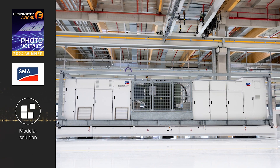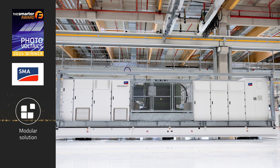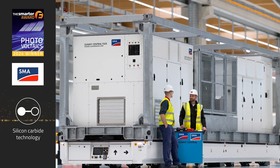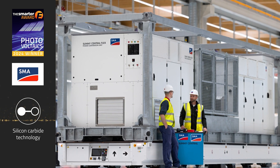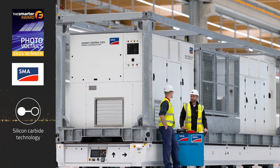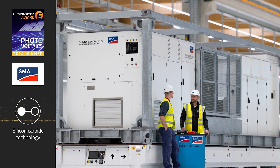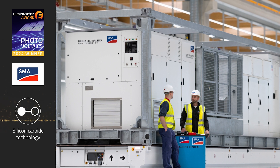It combines DC to DC converters, solar inverters, medium voltage transformers, and switchgear in a 40-foot container. This design cost-effectively addresses key challenges around grid stability and solar curtailment. It enables the DC coupling of battery storage systems, improving efficiency and reducing costs. It's also one of the first large central inverter platforms for utility-scale solar using silicon carbide technology.